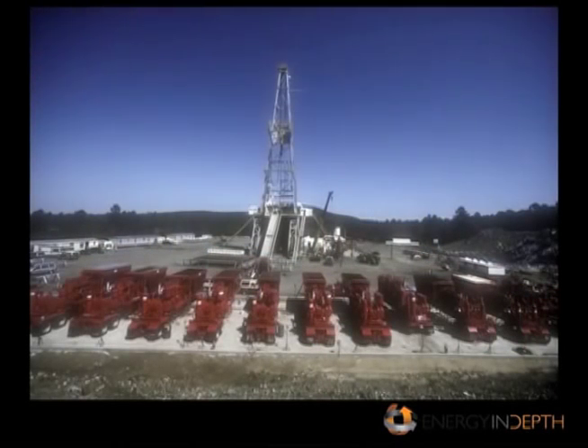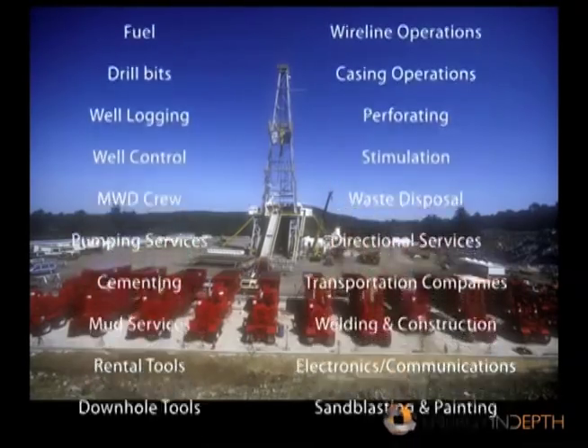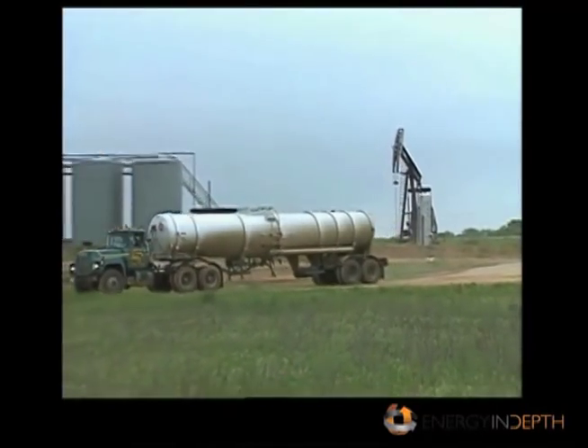Drilling a well is a complex process, often involving as many as 30 different service companies, each adhering to stringent around-the-clock scheduling, safety, and environmental practices. There are many different types of drilling rigs; which type is used depends upon the specific requirements of each drill site.